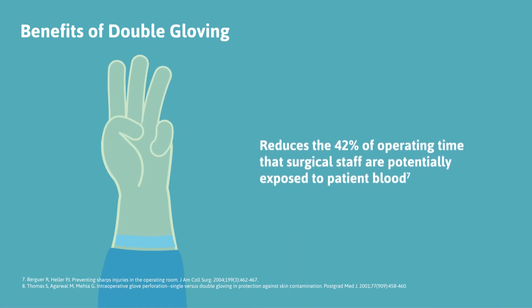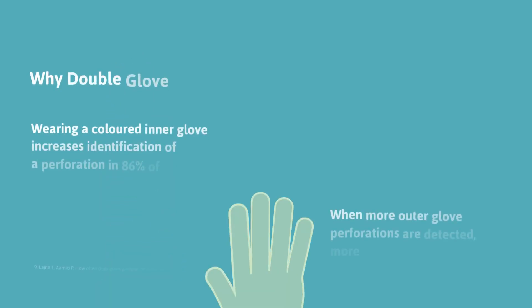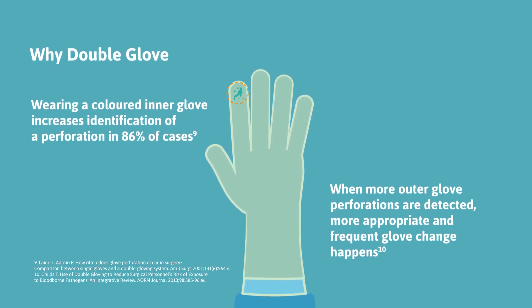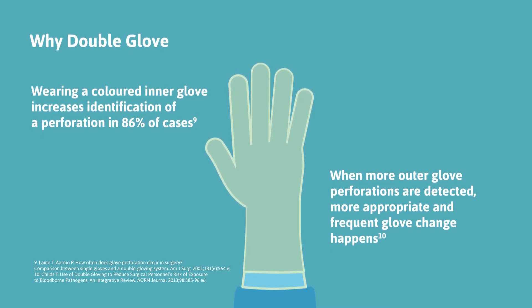Double gloving reduces the time that surgical staff are exposed to the patient's blood. Identification of a perforation is increased in 86% of cases when wearing a coloured inner glove, leading to more appropriate outer glove changes.